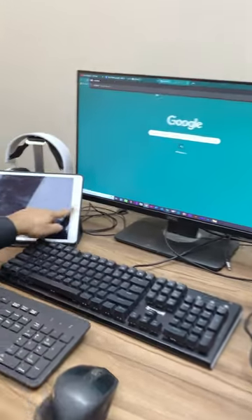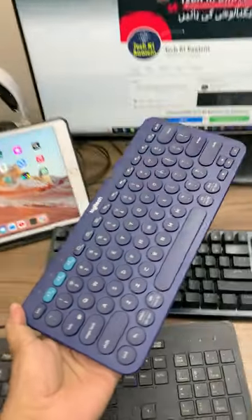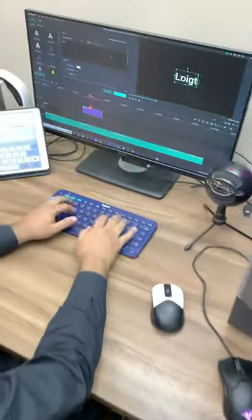Hey there, fellow Americans! Are you tired of those outdated keyboards that make you feel like you're typing with boxing gloves on? It's time to upgrade to the Logitech K380. This slim and stylish keyboard will have you typing faster than a stock trader on Wall Street.